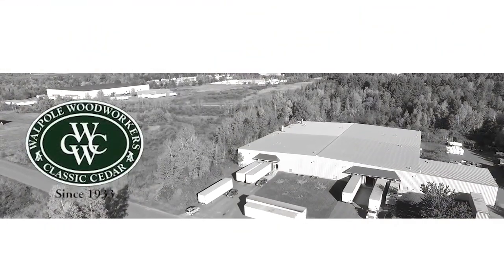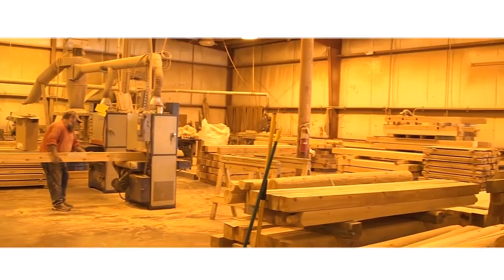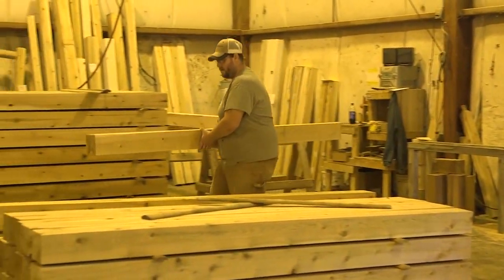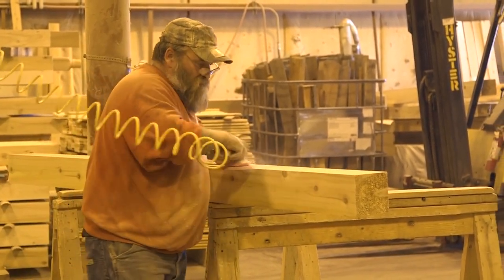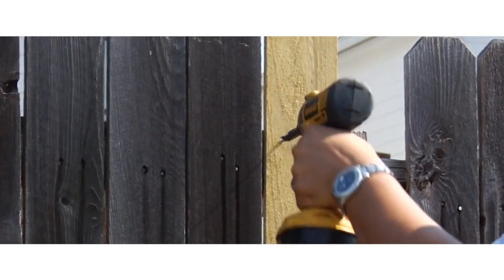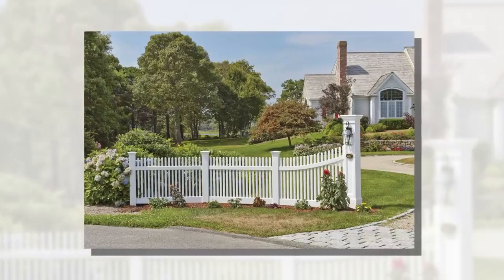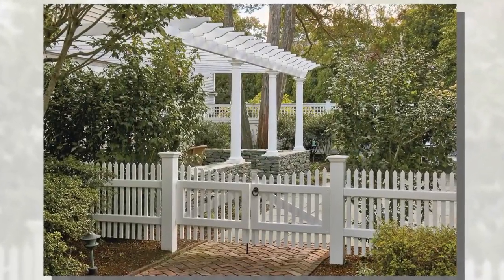Founded in Massachusetts as Walpole Woodworkers in 1933, Walpole Outdoors originally handcrafted fences in northern white cedar. This decay-resistant lumber was cut at Walpole's own mills in Chester and Detroit, Maine. Today homeowners lead busy lives and would rather not deal with upkeep of their fences and structures. That's why Walpole Outdoors now answers their lifestyle needs with a wide selection of low-maintenance AZEK products.